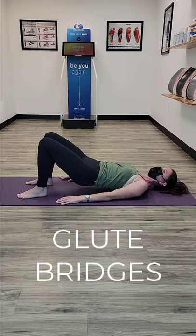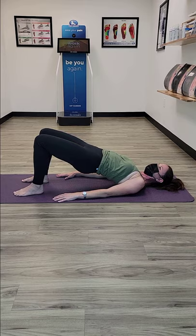Glute bridge. Your spine should be against the ground with knees bent at a 90 degree angle, feet flat and arms straight at your sides with palms facing down. Complete 10 to 15 reps and two to three sets.